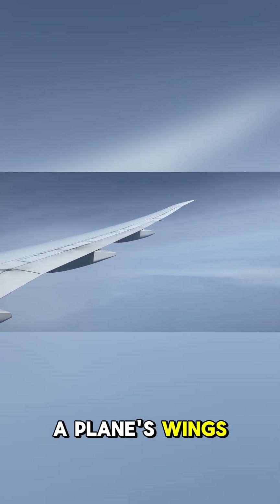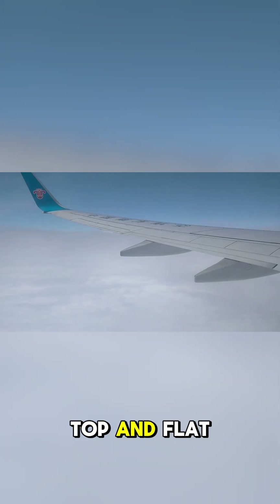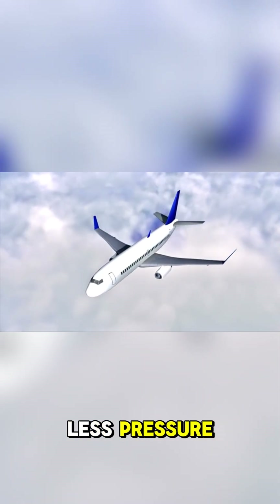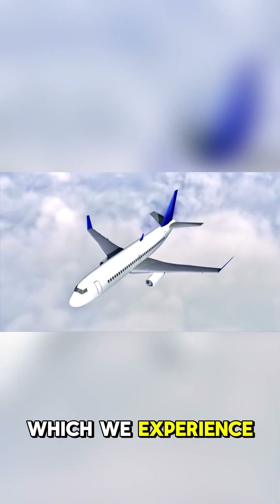Number 3: The shape of a plane's wings is crucial for generating lift. The wings are curved on the top and flat on the bottom, so that when air moves over them, it moves faster above than below. Faster air means less pressure, so this creates an upward pulling force on the wing, which we experience as lift.